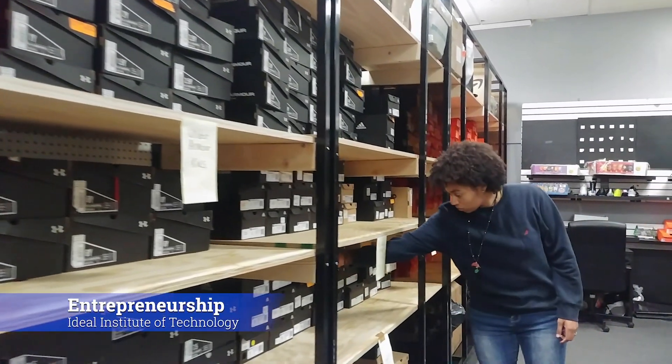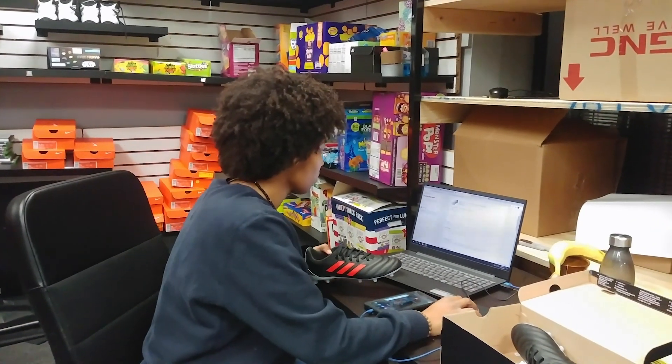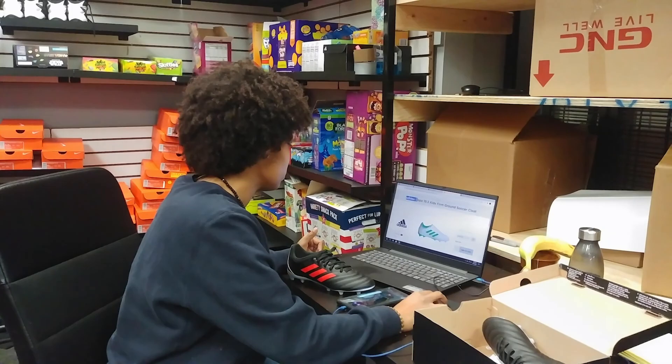In this classroom, students are taught entrepreneurship. Students receive hands-on experience in how to operate a business, from entering merchandise to generating an invoice.